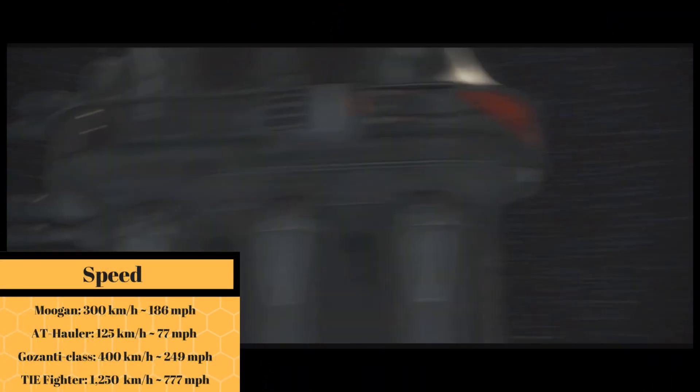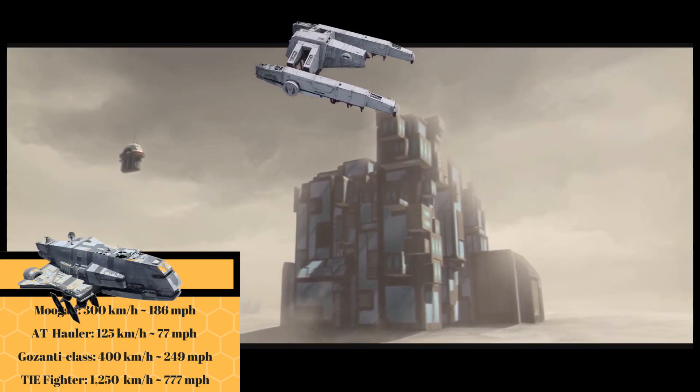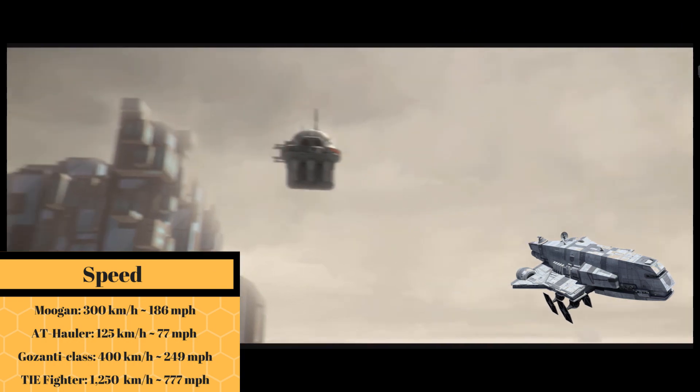It had a top speed of 300 kilometers per hour, or 186 miles per hour, making it more than twice the speed of the AT hauler, but slower than the Ghazanti.